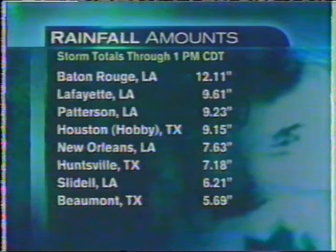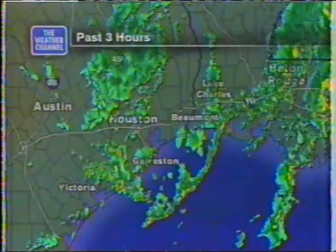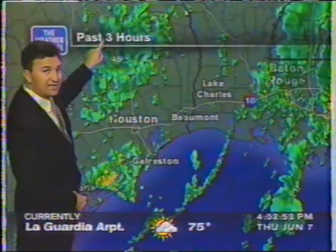New Orleans there, you can see it's 7.63 inches. Baton Rouge now up over 14. It has been raining tremendously hard around Baton Rouge, and even earlier, a funnel cloud was sighted there in East Baton Rouge Parish.